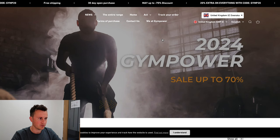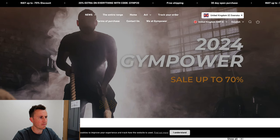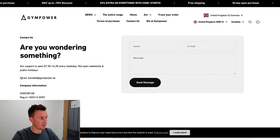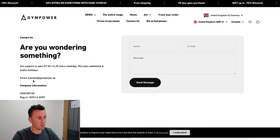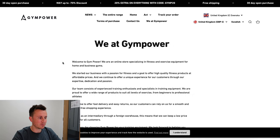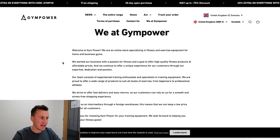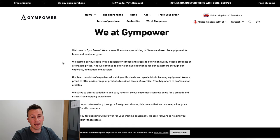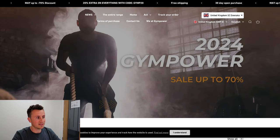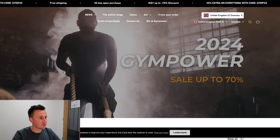Let's jump onto the Shopify store and see what a seven-figure drop shipping store looks like. At the top they have their entire range, a home button, a track your order page, terms of purchase, and contact us. On the contact page, they've got all the information you'd expect from a legitimate company — registered number, proper email address, opening hours. This is simple stuff that a lot of people forget to add. Their About Us page could use more work given the size of the business, but half a million dollars in profit speaks for itself.